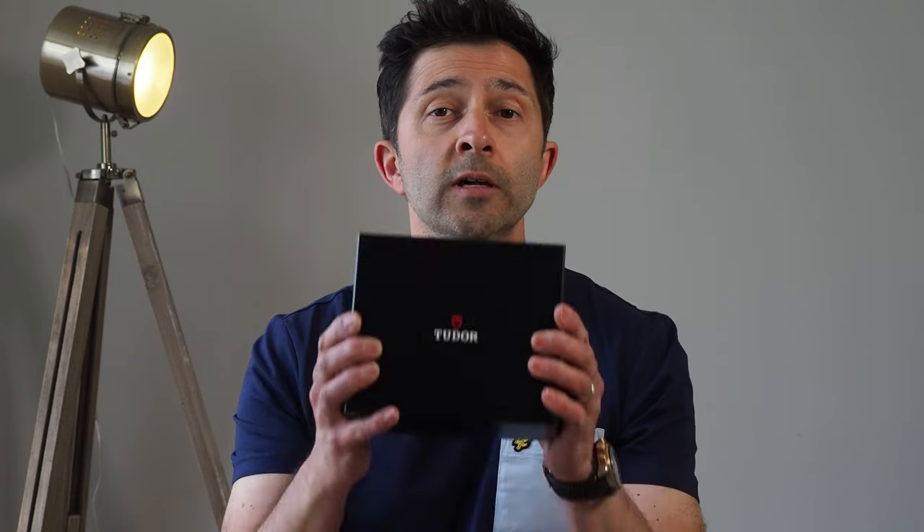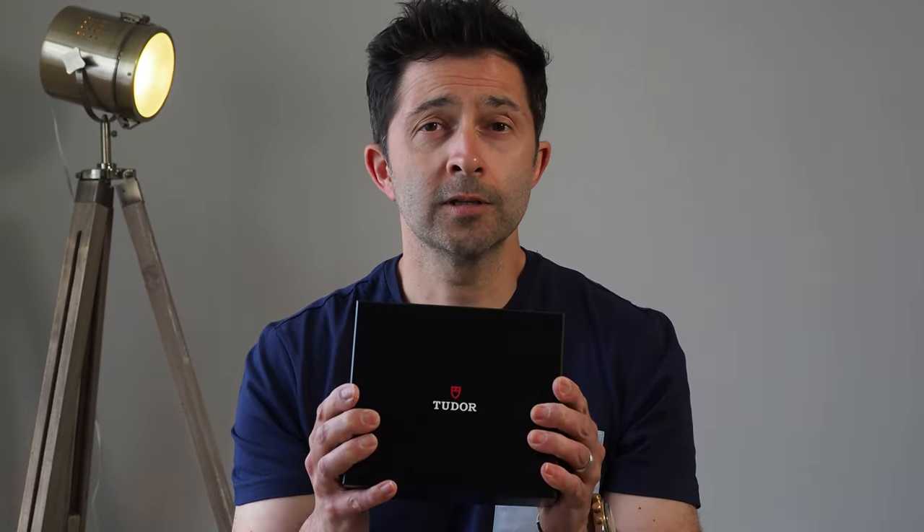In one of my first videos for the channel, right at the end of 2021, I covered my top picks of watch releases from that year. Pretty high up that list was Tudor's Black Bay Ceramic, and I've been after one ever since. Well, I finally got one. And you know what? It's actually even better than I was expecting.